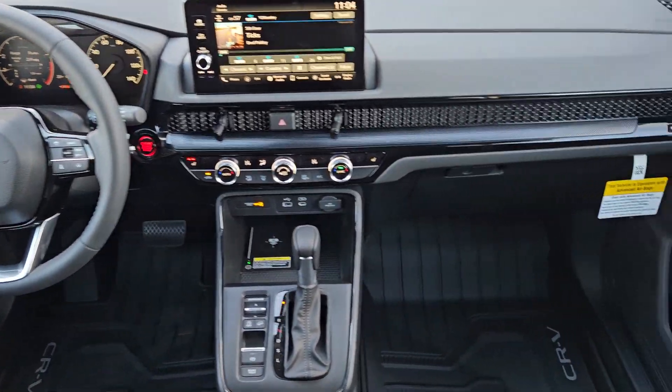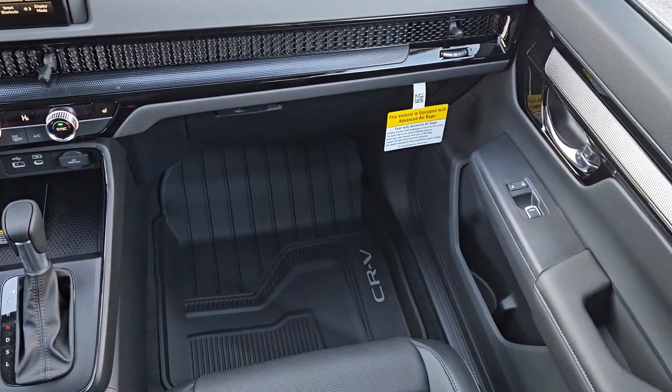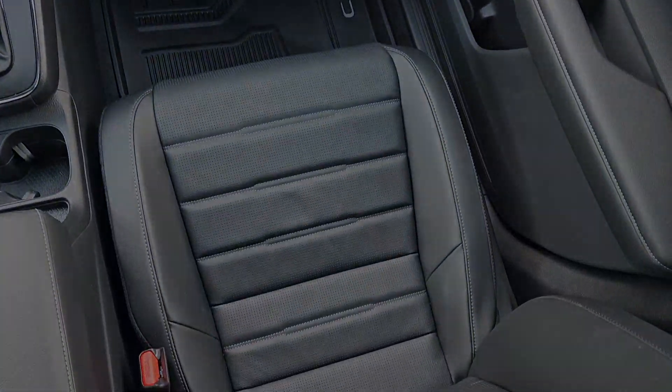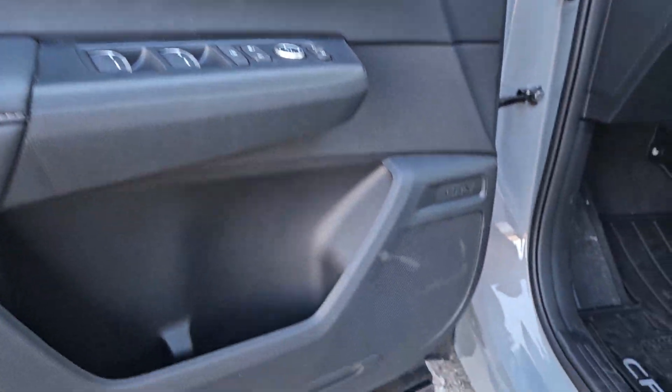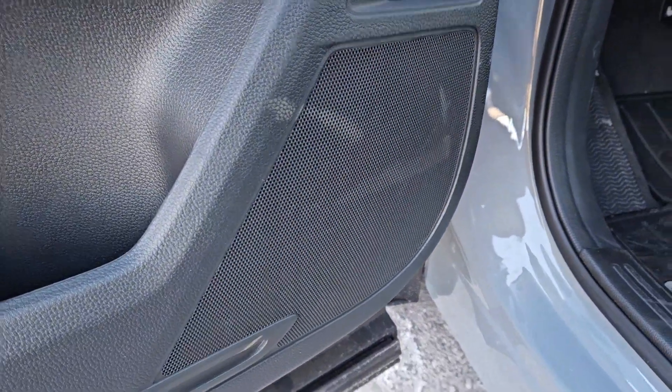The following are some of this vehicle's highlighted options: wireless Apple CarPlay and/or Android Auto, keyless entry, moonroof, adaptive cruise control, heated mirrors, and satellite radio.